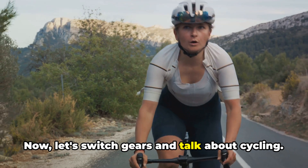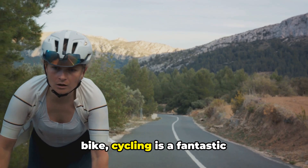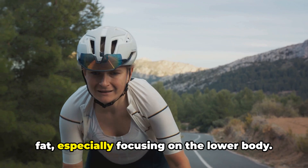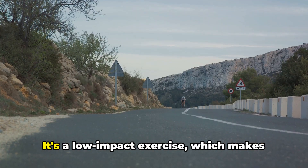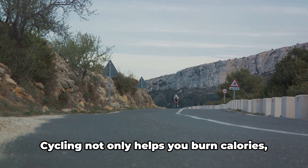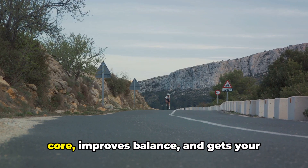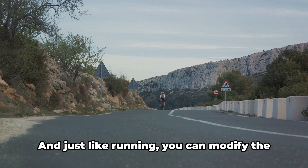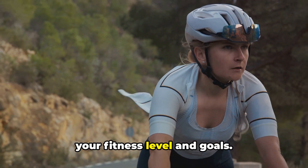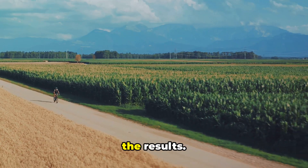Now, let's switch gears and talk about cycling. Whether you're on a trail with the wind in your hair or indoors on a stationary bike, cycling is a fantastic cardiovascular exercise that helps burn fat, especially focusing on the lower body. It's a low-impact exercise, which makes it a great choice for those with joint issues. Cycling not only helps you burn calories, but it also strengthens your legs and core, improves balance, and gets your heart pumping. You can modify the intensity of your cycling workout to fit your fitness level and goals — introduce some hill climbs or speed intervals to really feel the burn and see the results.